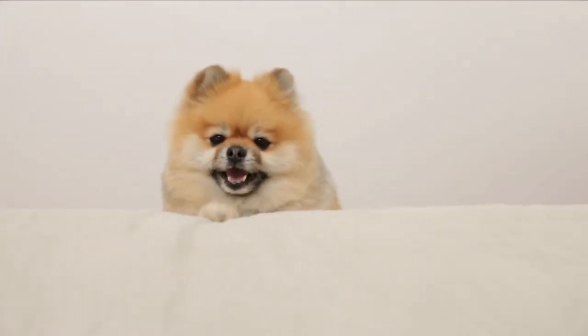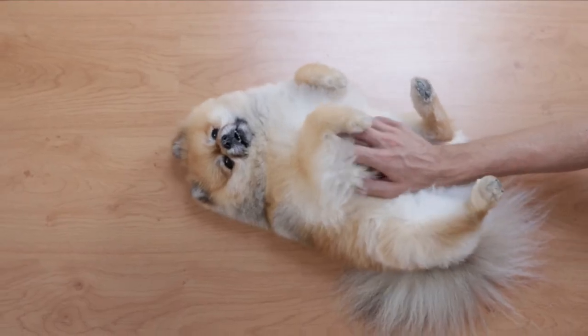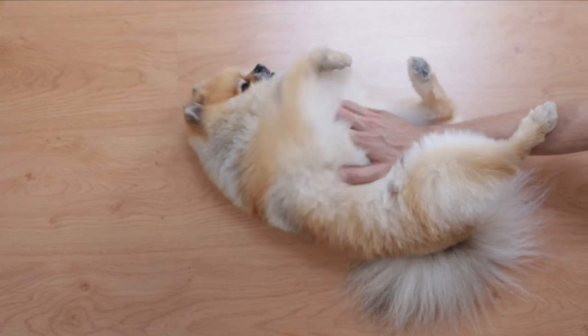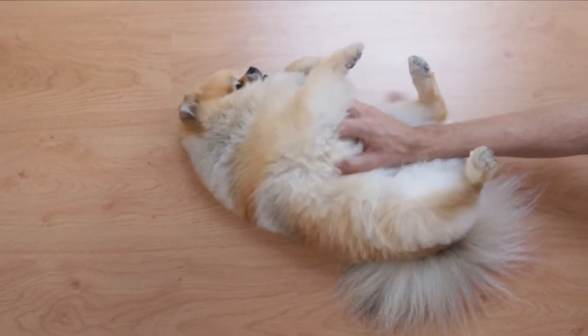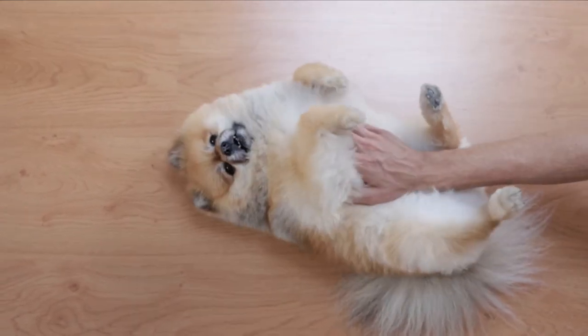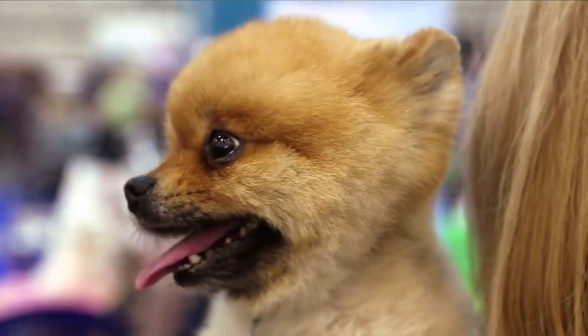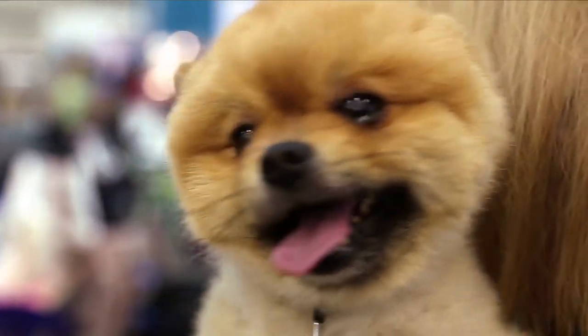The Pomeranian breed is distinguished by its lengthy outer coat. This adorable tiny breed is often known as Poms. Pomeranians are small dogs that weigh 1.3 to 3.3 kilograms and stand 7 to 12 inches tall. They are simple to train and pick up commands quickly. The most important thing for owners to remember is that Poms are heavy shedders.